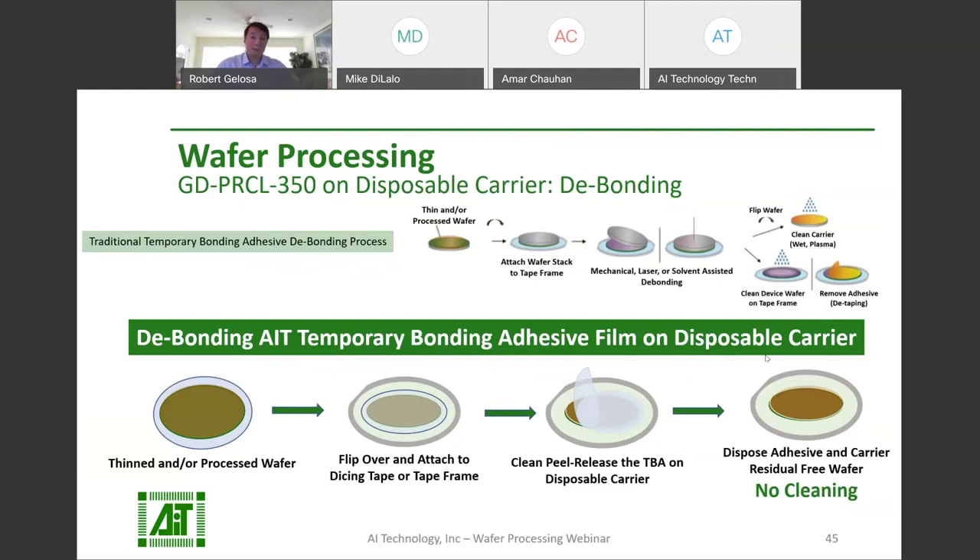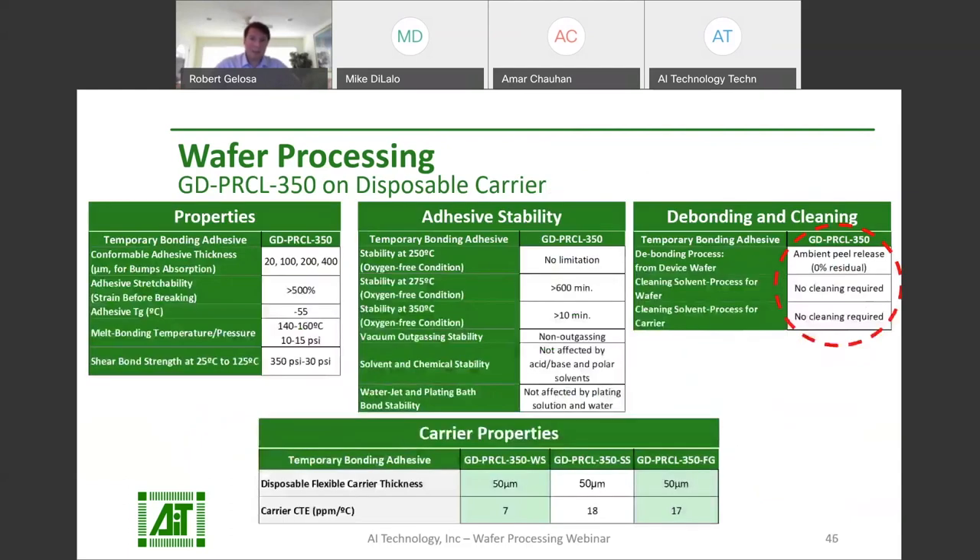GD-PRCL-350 products feature the same chemical resistance and wafer processing compatibility as AIT's other temporary bonding films. They're stable for processing up to 350°C. What sets these apart is that the adhesive is pre-applied on a disposable carrier, and when processing is finished, you can peel it off with no residuals left on the device wafer.